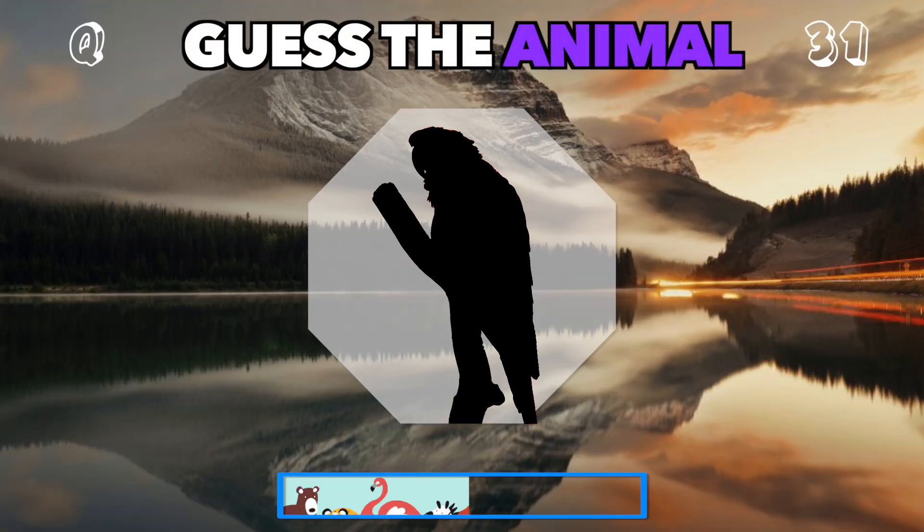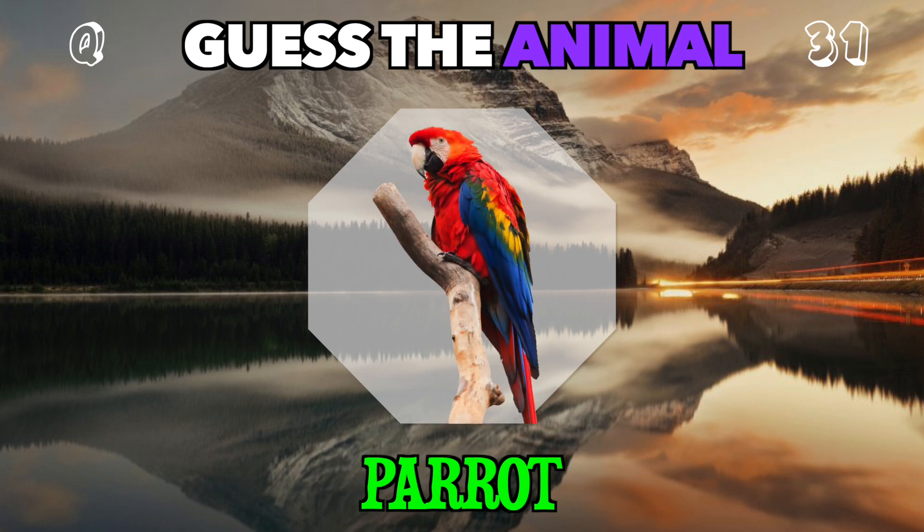Colorful and chatty, often found mimicking sounds. What is this bird? It's a parrot.